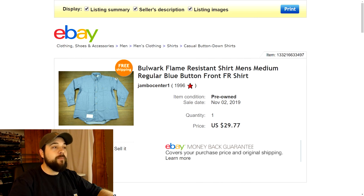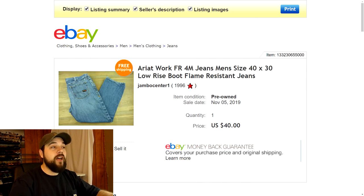The first item is this Bulwark flame resistant shirt — it's a men's size medium and it sold for $29.77. I can't remember exactly which thrift store I found it at, but I'm pretty sure I only paid $2.35 for it. Flame resistant workwear sells for very high resale value, so it's great stuff to pick up. Continuing that theme, I also have some Ariat work pants — flame resistant as well.